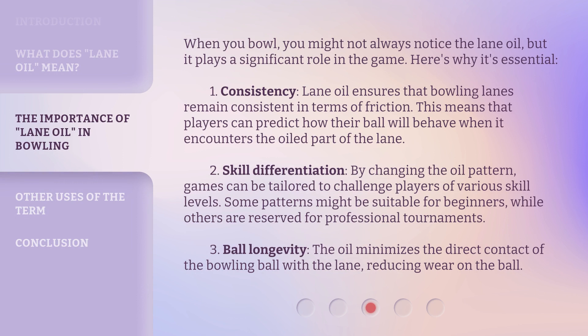When you bowl, you might not always notice the lane oil, but it plays a significant role in the game. Here's why it's essential. One — consistency: lane oil ensures that bowling lanes remain consistent in terms of friction, meaning players can predict how their ball will behave when it encounters the oiled part of the lane.